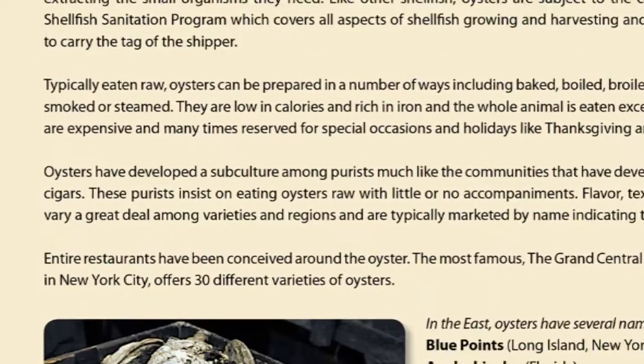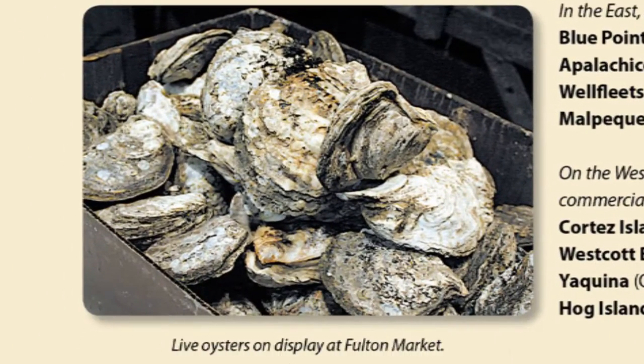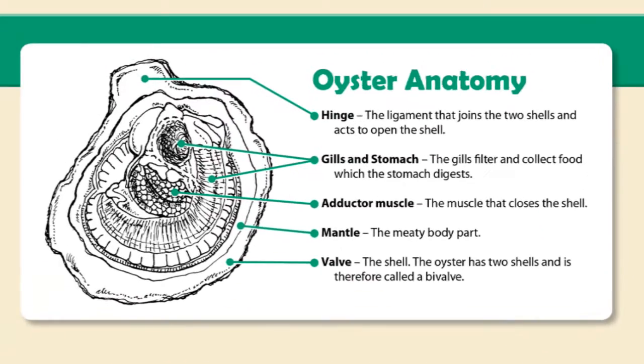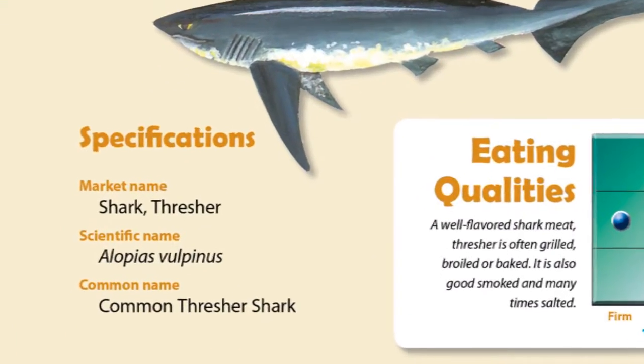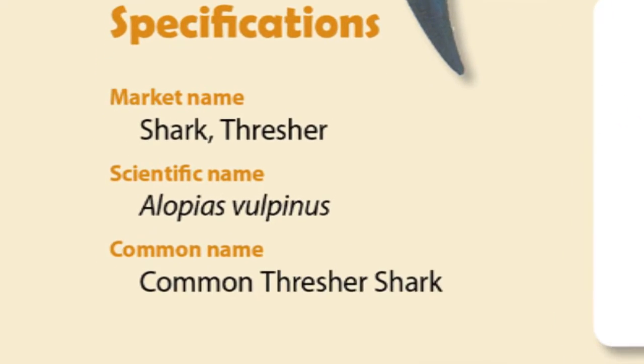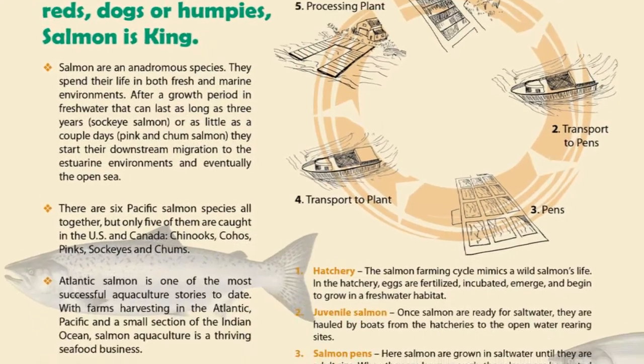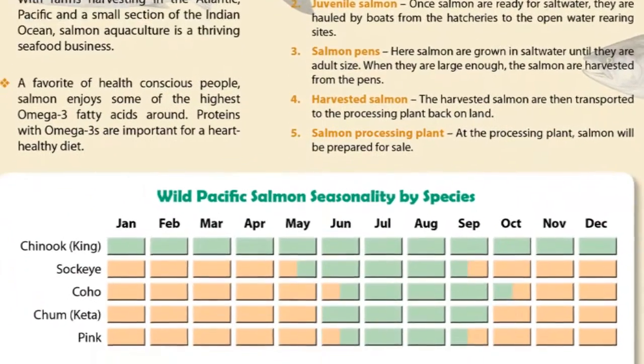It is here you will find detailed information on a number of species including a brief history of the item, nutritional information and eating qualities. In addition to the myriad of finfish items identified, the finfish category also contains featured sections on salmon, shark and tuna, where you'll be able to research various details about each specific commodity.